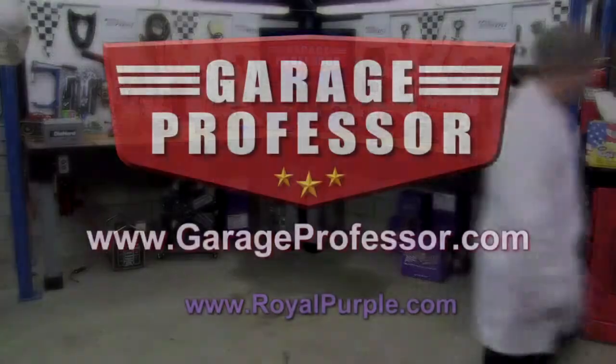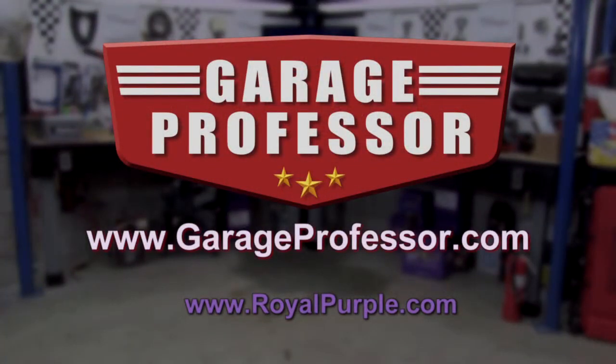Keeping your fuel system clean will extend the life of your engine and keep it running at peak performance. That's our lesson for today. See you next time in the garage with the Garage Professor. For more information, go to garageprofessor.com.